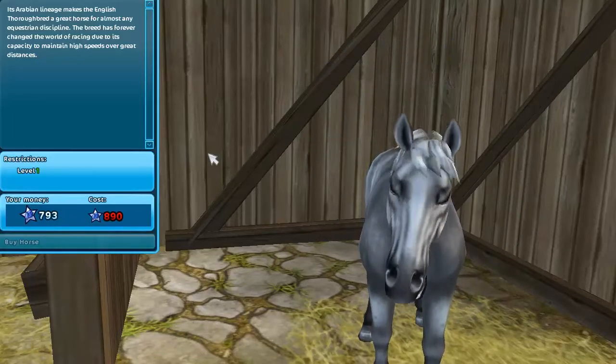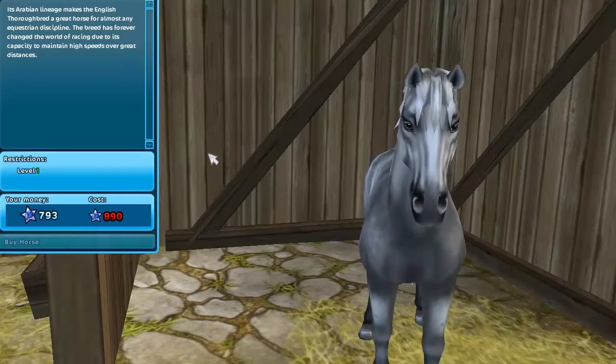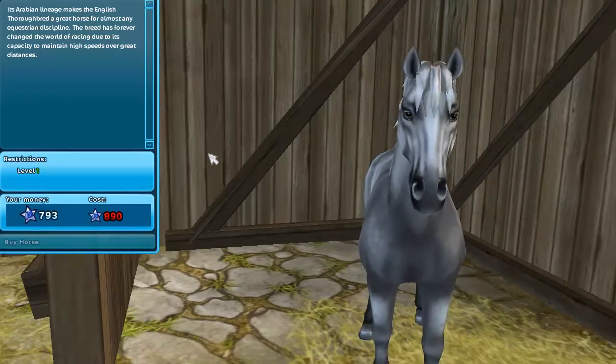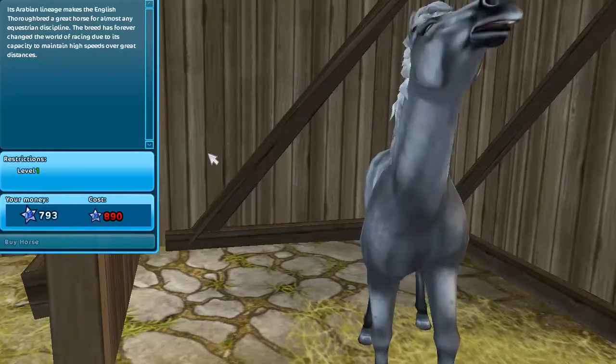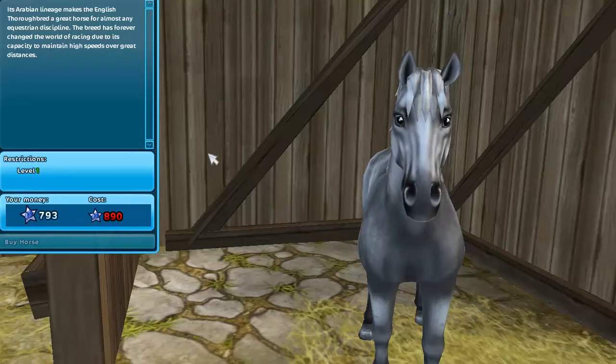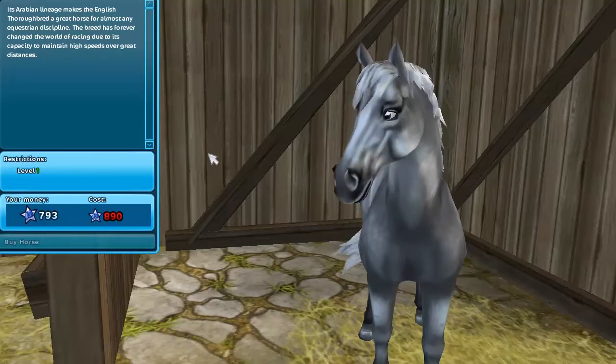I'm going to buy my Lipizzaner as soon as possible, but I really want the Morgan now and the English Thoroughbred, and I think I want the Icelandic too — that's the next horse we're going to check out at New Hillcrest. I think I just want them all and I really love the gray variations, but I need to choose, or maybe buy none of them for now.